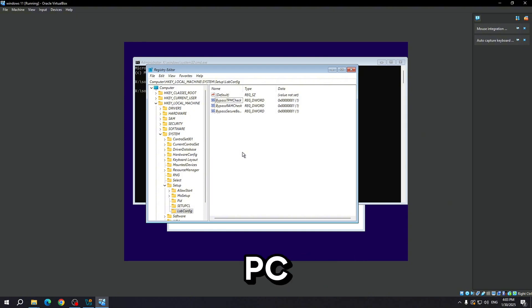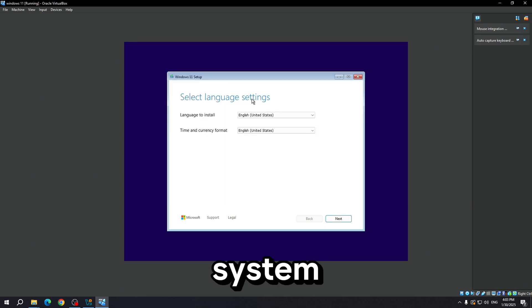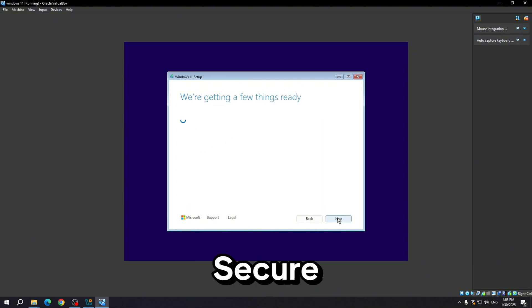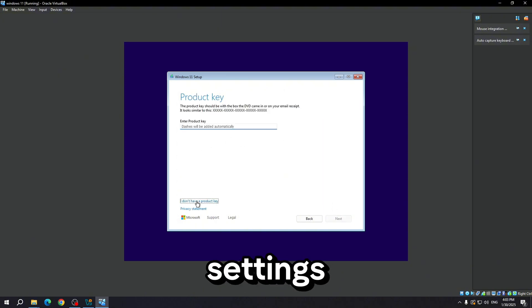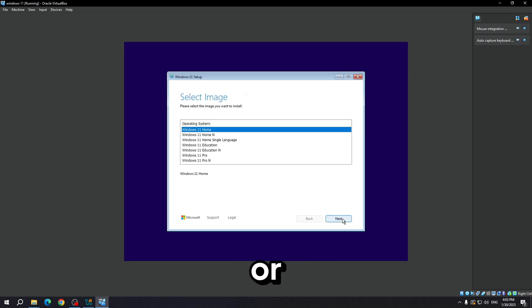If your PC doesn't have TPM 2.0, you'll need to enable it in the BIOS or upgrade your motherboard if it doesn't support TPM 2.0. Secure Boot: Windows 11 requires Secure Boot, which helps protect your system from malware by ensuring that only trusted software can run during boot. You need to enable Secure Boot in your BIOS settings.